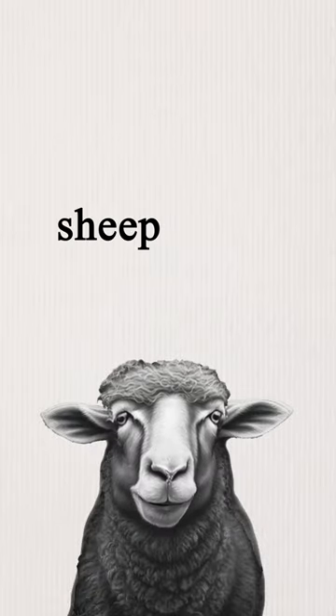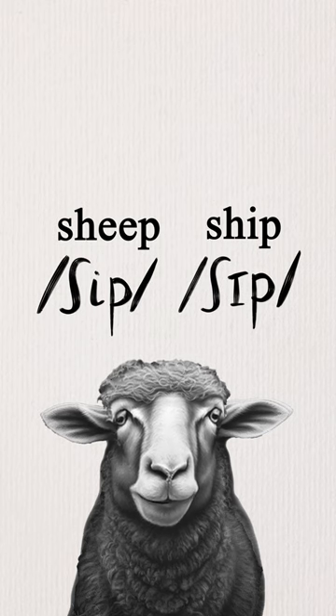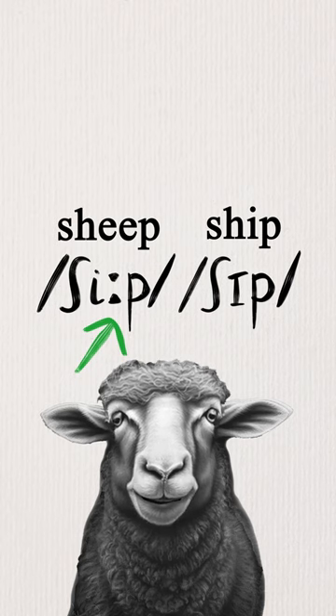The sound in 'sheep' is actually short, so these two words should really look like this: ship, sheep. But instead, it looks confusingly like this, because the phoneme is 'ee'.